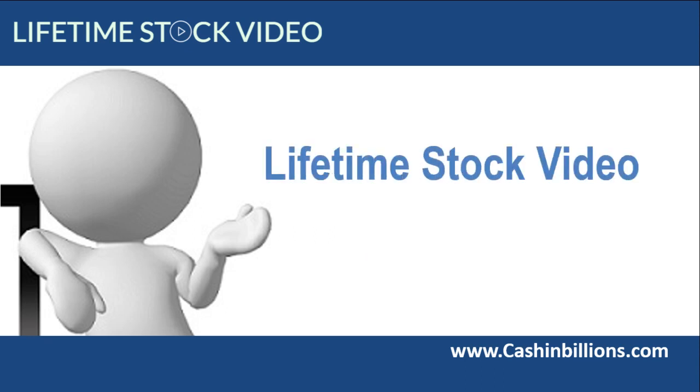Hey guys, Vincent here. Today I am doing a short review of Lifetime Stock Video, just to let you know that you get two years worth of new videos included in this best-selling package. Richard Madison, the pioneer behind lifetime hosting, has just released Lifetime Stock Video, a new startup that provides high-quality stock videos.